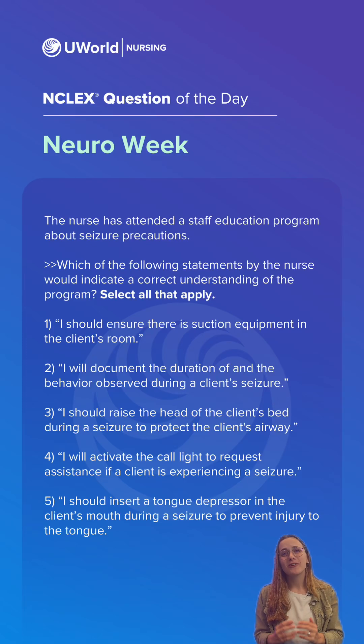Hi everyone, my name is Rebecca. I'm a nurse here at UWorld and this week we're covering neuro questions. Let's get started.